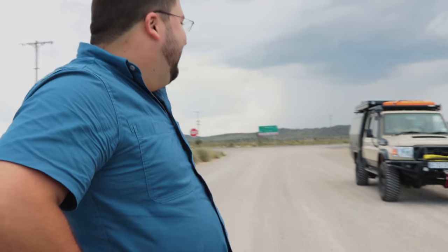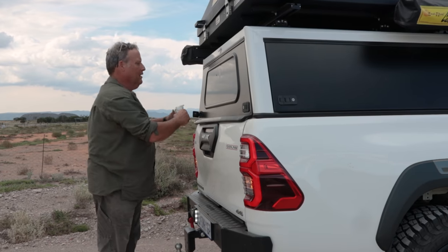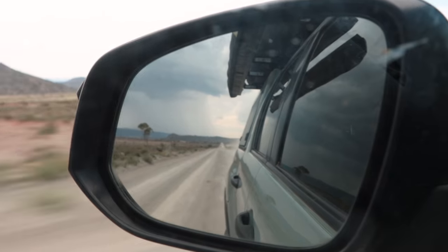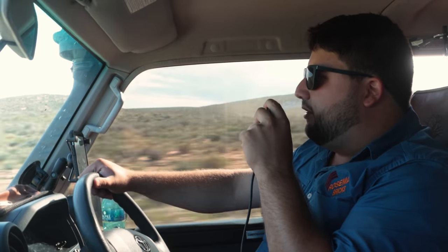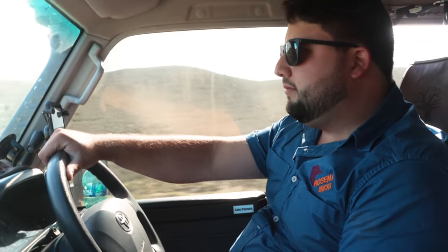Is the cruiser ready? This is what it's been waiting for — that thing was born ready for this type of stuff. What a road! That's where IFS and solid axles in the front differ so much. This one is worse on the tar but so much better on the dirt. You're never going to want to give it back.